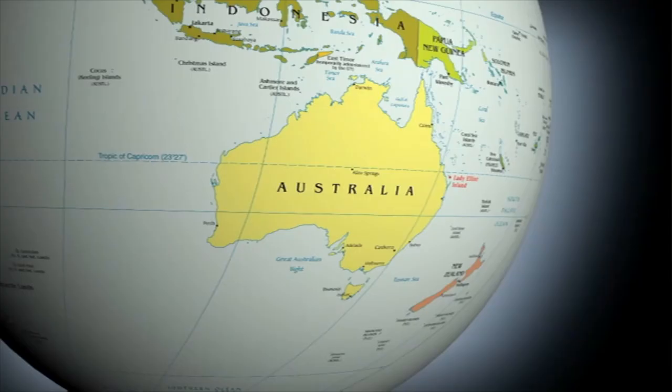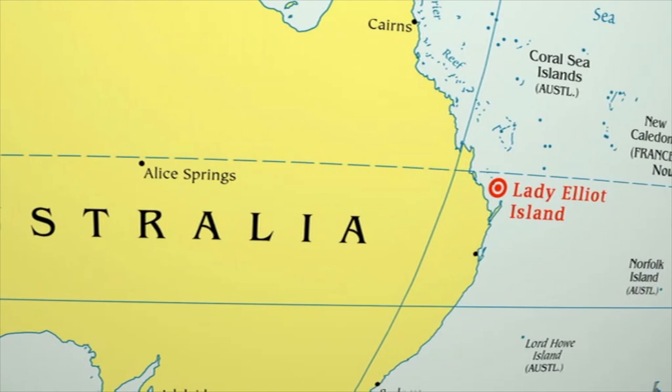We've come here to Lady Elliot Island, a little coral cay on the southern end of the Great Barrier Reef. The pristine coral reefs here support a huge diversity of marine animals and the giant devil fish are frequently seen. Hopefully we will come face to face with the monstrous creatures that we so passionately want to film.